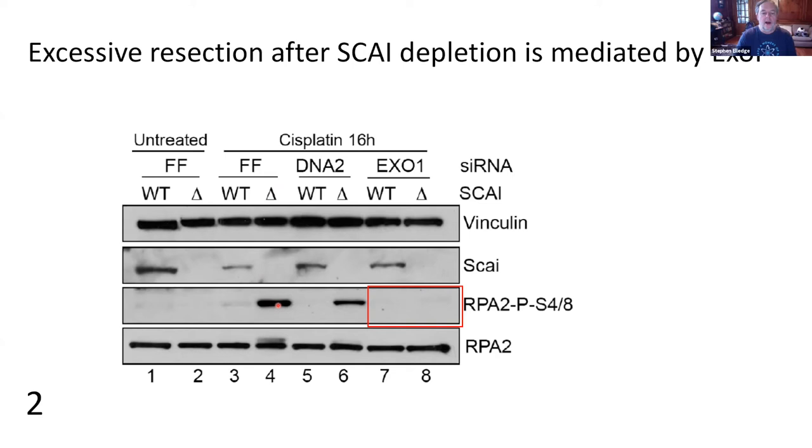The resection after SKY depletion — the thing used to generate the single-stranded DNA — is a nuclease called XO1, which is well-known at double-strand breaks. We checked four or five different nucleases one at a time, but the only one with a big effect was XO1. When you get rid of XO1 in the SKY minus cells treated with cisplatin, the phospho-RPA signal disappears completely.